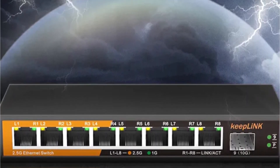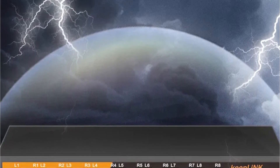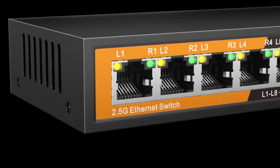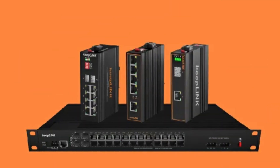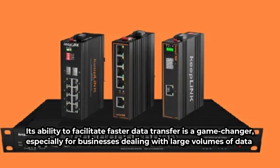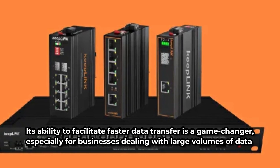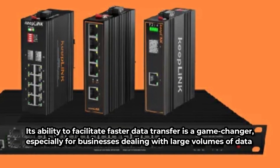The sturdy metal case ensures durability and reliability indicative of its robust performance. The switch offers versatile placement options, be it on a desk or mounted on a wall using the provided wall mount kit, giving users the flexibility they need. The KP9009XHX's ability to facilitate faster data transfer is a game changer, especially for businesses dealing with large volumes of data.